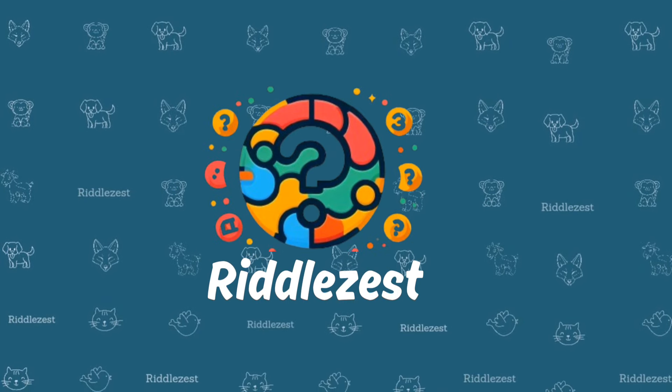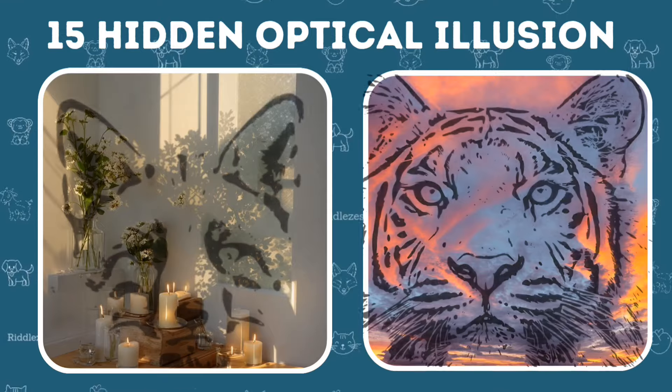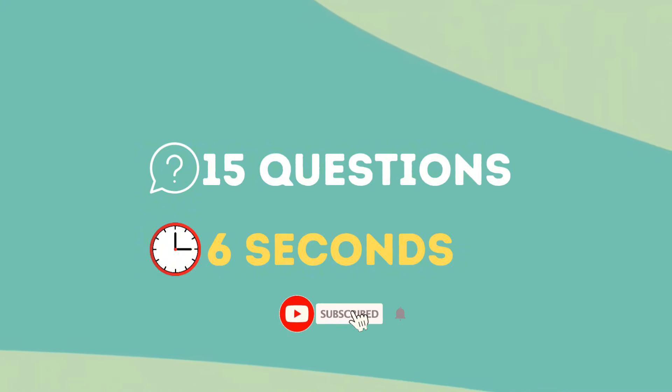Hey there! Welcome back to Riddle Zest. How sharp are your eyes? See if you can spot all the hidden objects in our optical illusions across 15 exciting levels. Don't forget to subscribe and join the fun. Let's go.